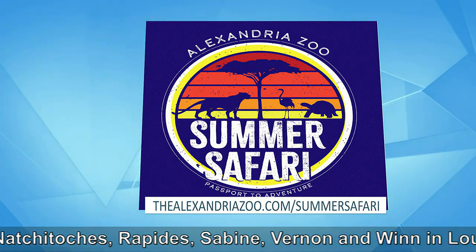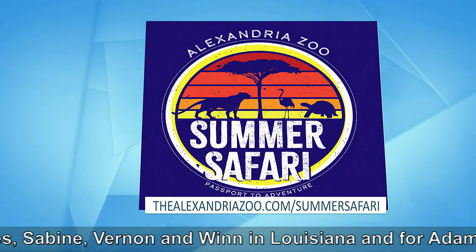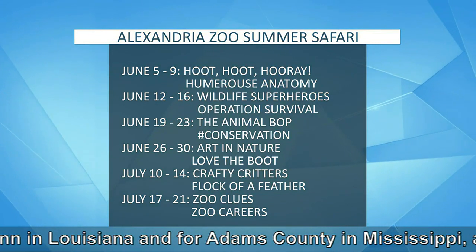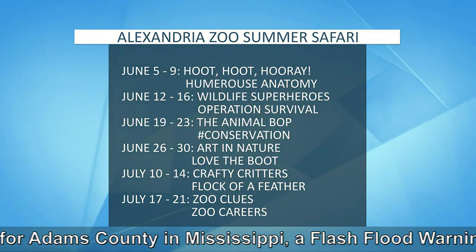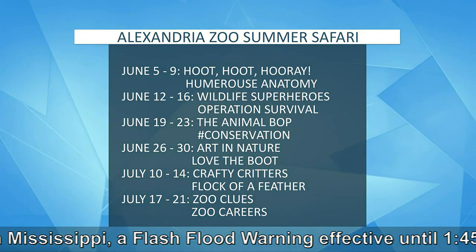We welcome kids who've completed kindergarten up to eighth grade to participate in our camp season, where they get an up-close view of our animals, have a variety of activities to participate in — crafts, games, scavenger hunts, behind-the-scenes tours, animal meet-and-greets — and they join us for half-day camps.